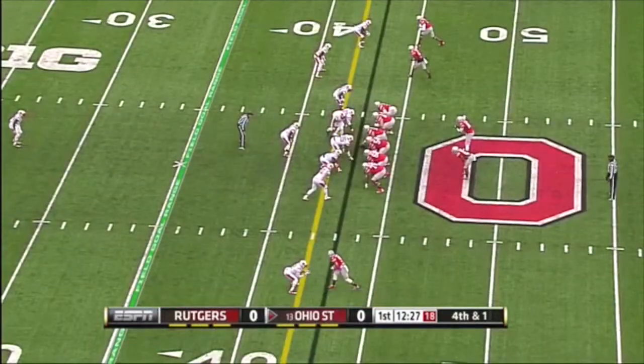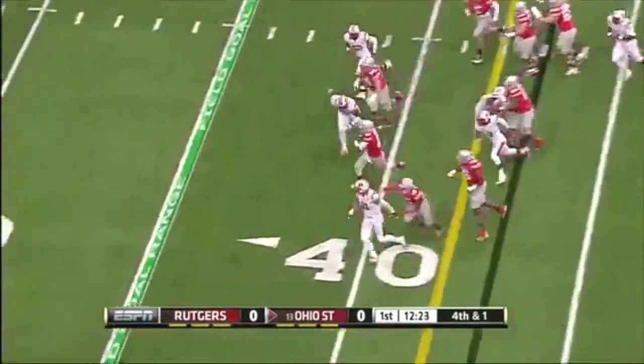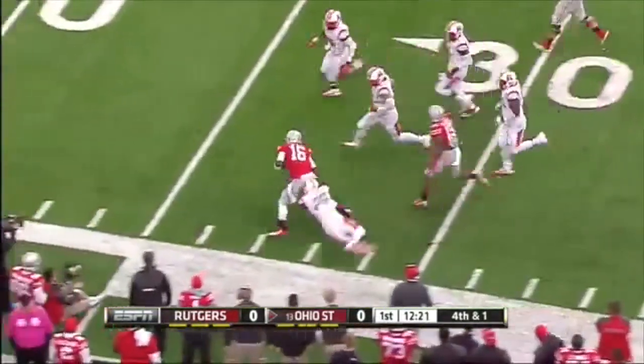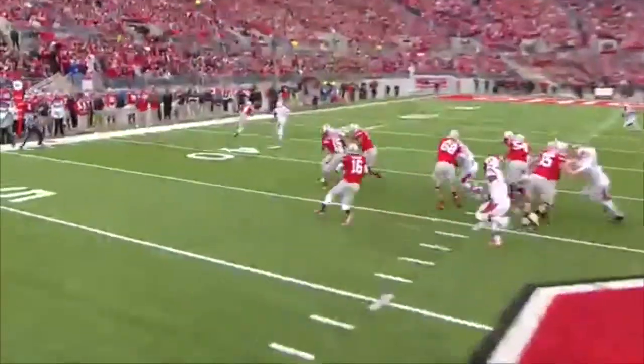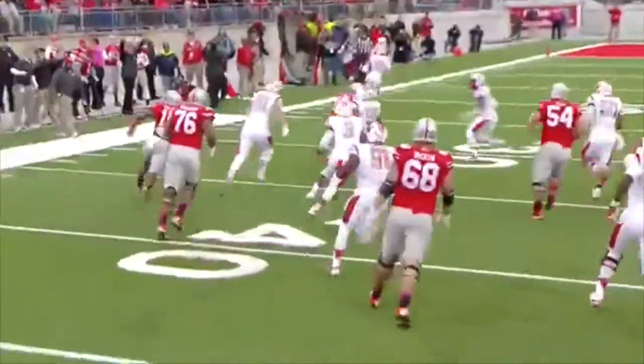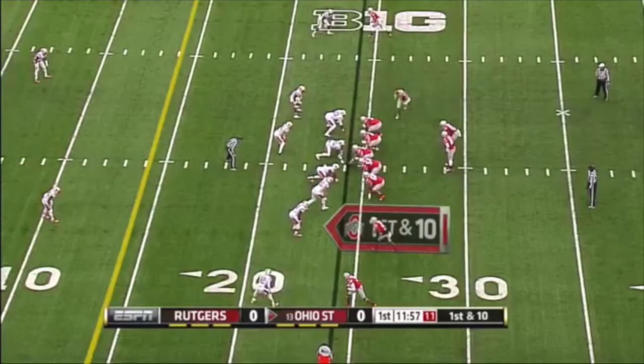Just early on in the ballgame, he wants to set the tone. The Zion quarterback run for Barrett — nice hole and a big run. The block is sprung by Ezekiel Elliott, showing you that he's more than just a runner, and J.T. Barrett gets a big gain. They convert on fourth down.